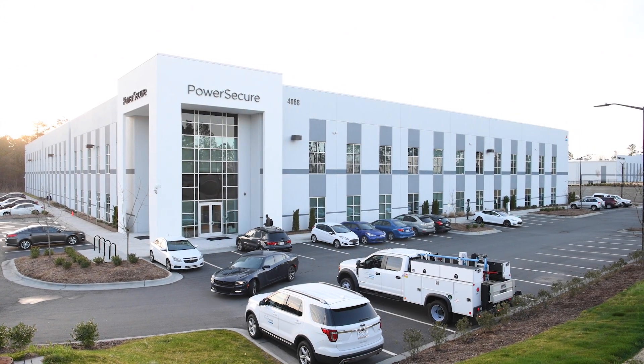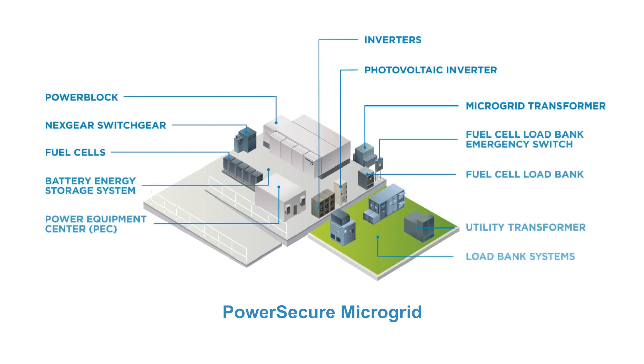PowerSecure is the nation's leading distributed energy innovation company. Our advanced microgrid solutions deliver resiliency and reduce carbon emissions.